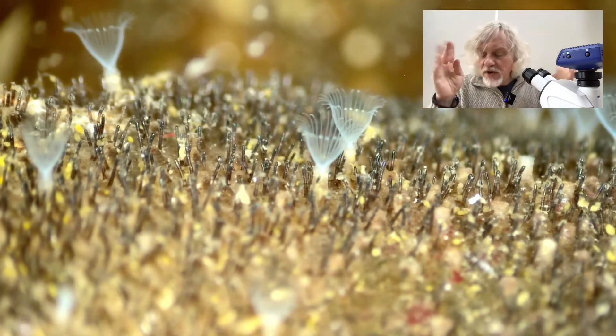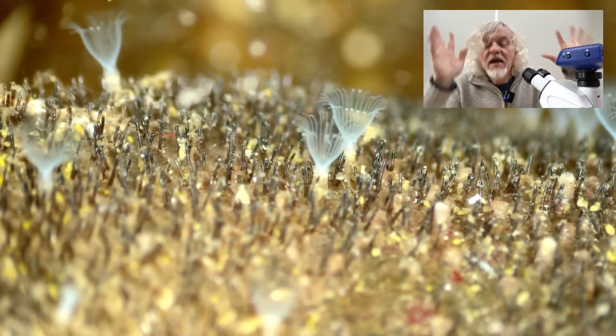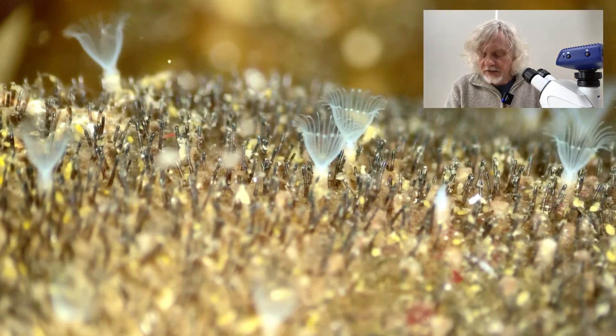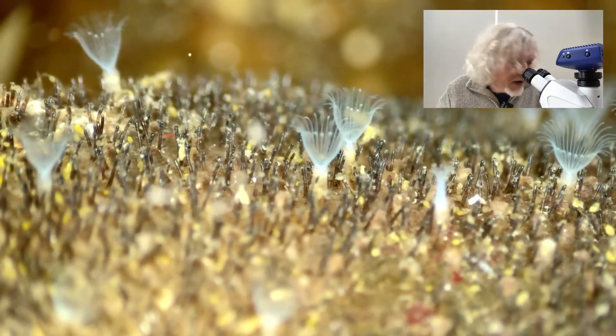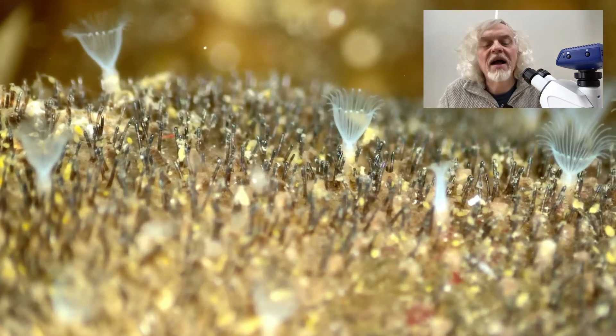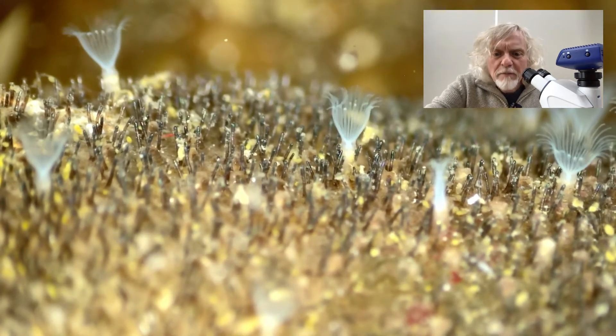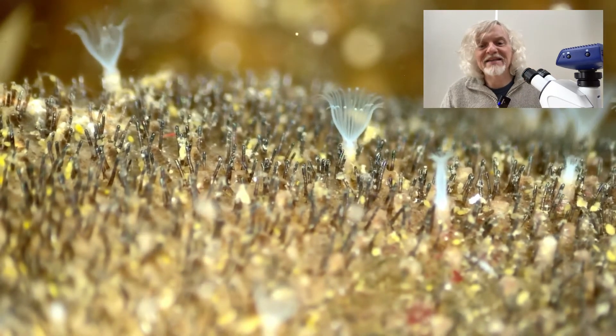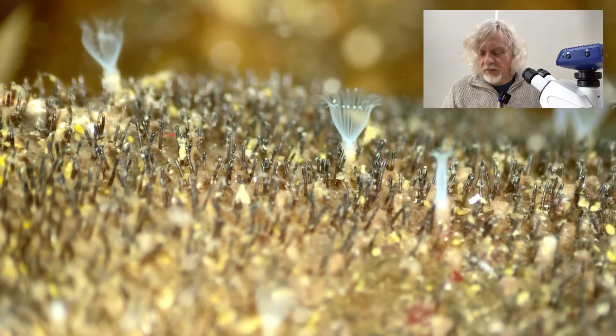They've got these weird little tentacly things, and they waft food down into their guts, which is at the base. If I just focus a little bit on that, you can see they're sort of poking up all over the place, and they sort of come up, and then when they've caught something, they scooch back down in, or if they're disturbed, they disappear.